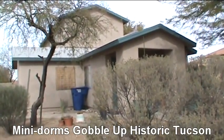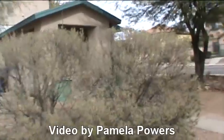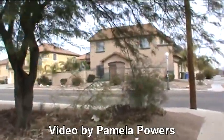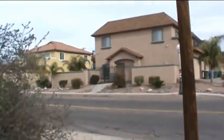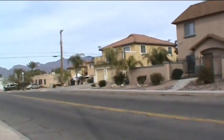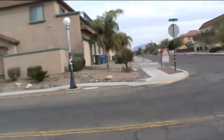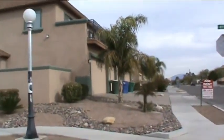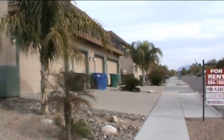Here we are in front of a mini-dorm at the corner of Adams and 4th, and there's been quite a bit of destruction done in this area by the mini-dorm industry. Walking towards 4th Avenue, you'll see some really big honkers here on the corner, and another one next to it. Looking down 4th Avenue, there's pretty much no older houses in sight right on this corner. This is in the Feldman neighborhood, which is on the designated historic places.